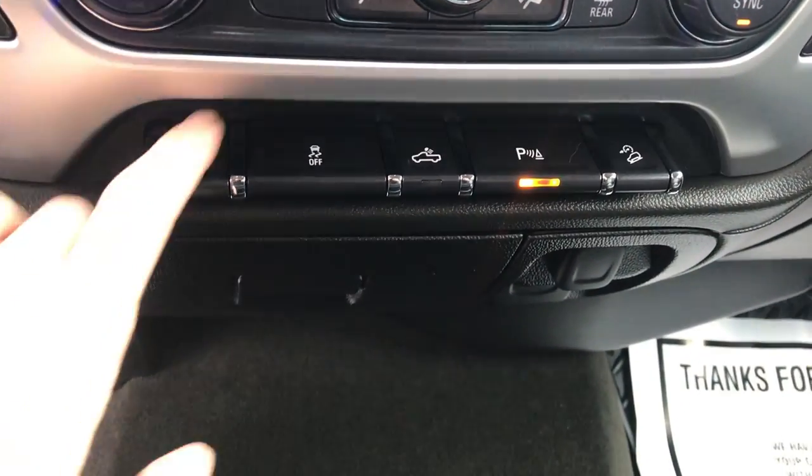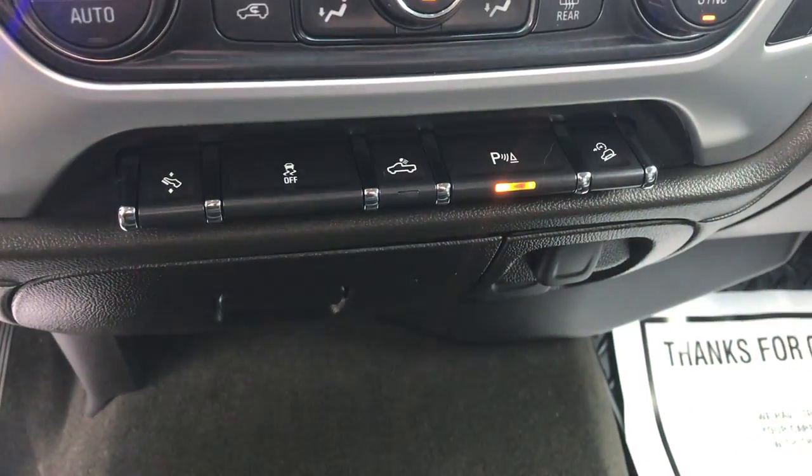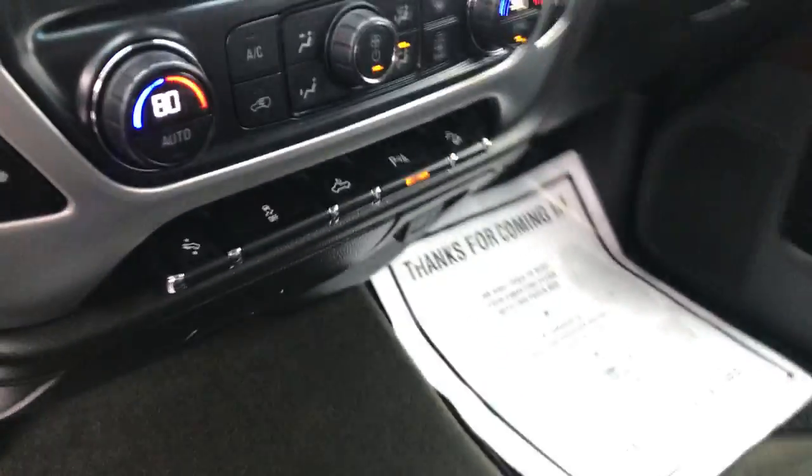There are some extra goodies down here — you've got your power pedals, traction control, bed lights, and parking sensors, as well as hill descent control because this truck is equipped with the DC-71 off-road package.